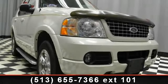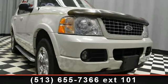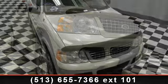Check out this 2004 Ford Explorer! This may be the set of wheels you've been looking for.